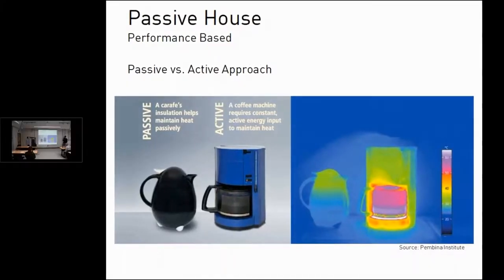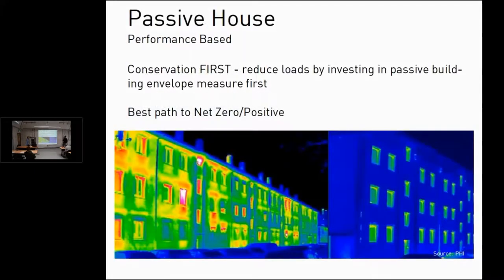You can see the idea of the coffee — the insulated coffee pot versus the thin wall glass coffee pot that requires a lot of heat constantly being put into it to keep the coffee warm. That's a pretty good analogy to what the Passive House Standard is trying to do. It's conservation first: reduce the loads as much as you can before you add active PV or other types of renewable energy on the site.